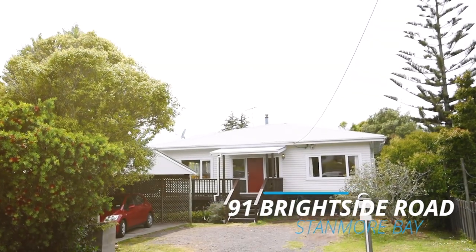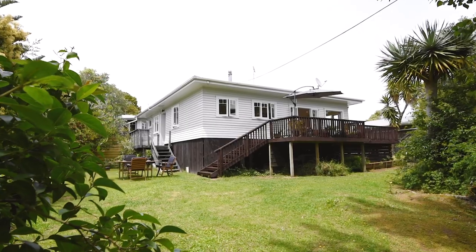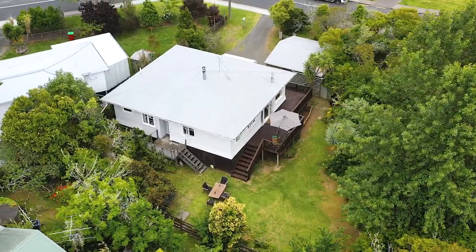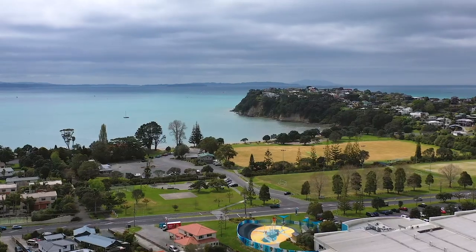Hi, Anita and Kieran here from Harcourts on the sunny Hibiscus Coast. Welcome to 91 Brightside Road here in Stanmore Bay. This beautiful 1950s cottage was moved on site from the Waikato. It's a great sized section with freehold title, and you are minutes away from Stanmore Bay Beach.